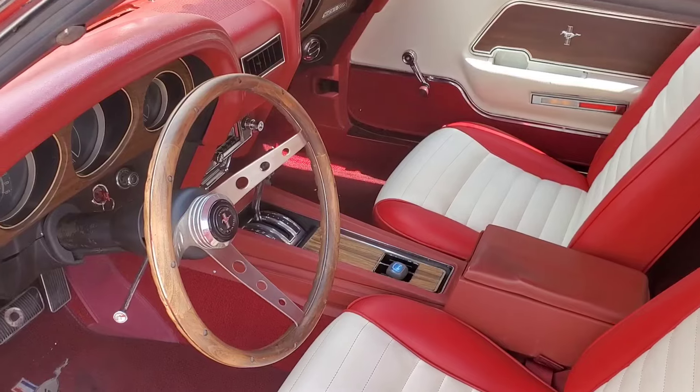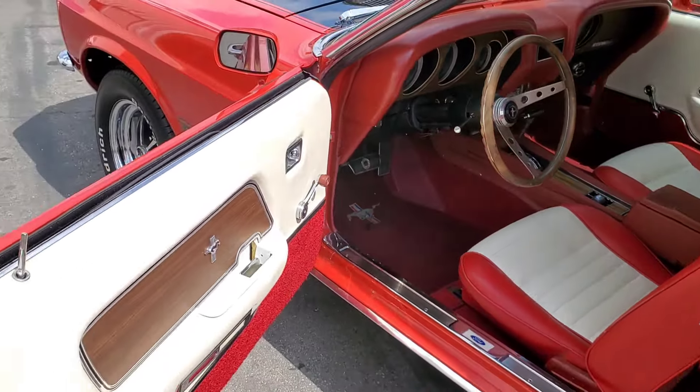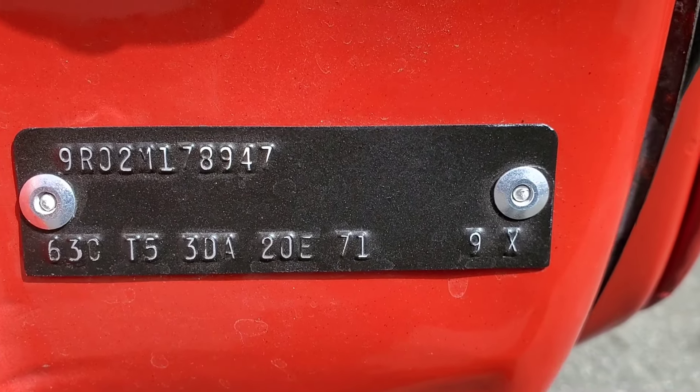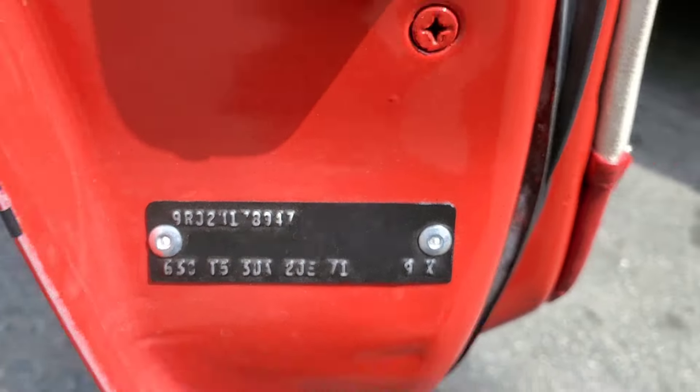There is no rust on this car, no rust repairs, and it's never been wrecked. It's really hard to find one this solid. It was sold new in Los Angeles and built in San Jose.